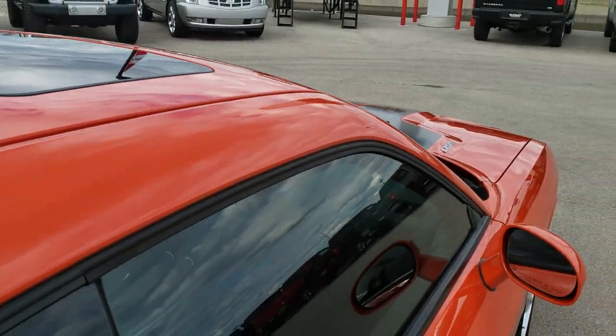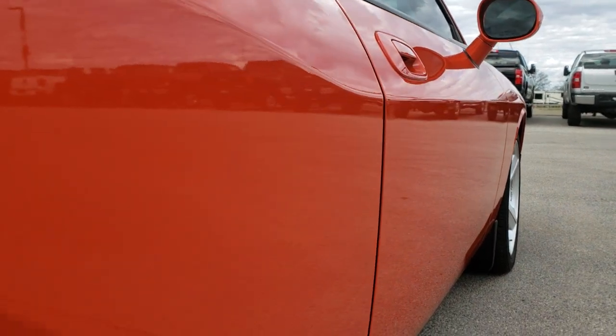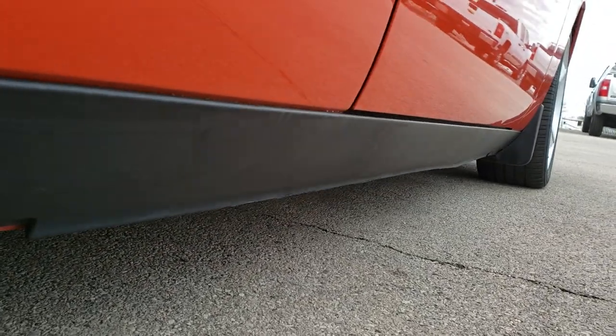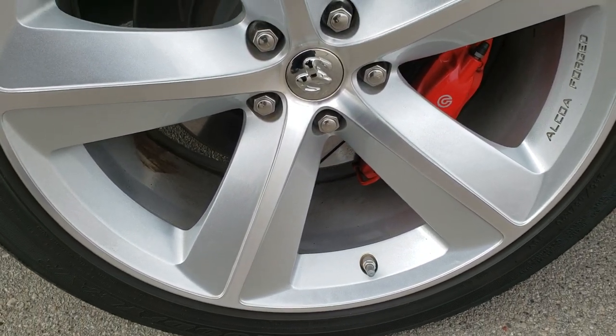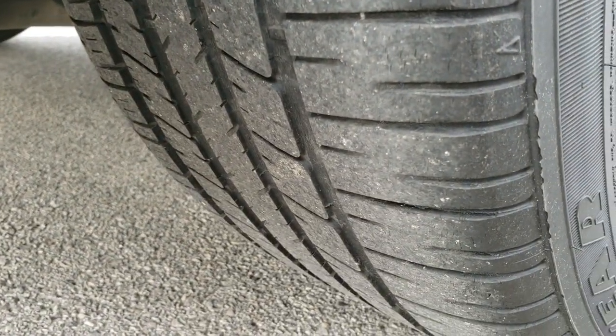It does have the power sunroof. Once more down this side, no dents, no dings, very very clean. Lower rockers all look really good as well. This back rim is in excellent condition too, and the back tires have just as much tread as the front tires.